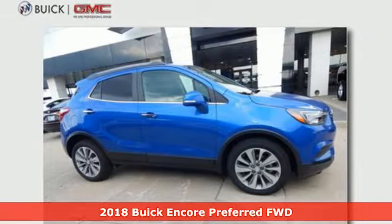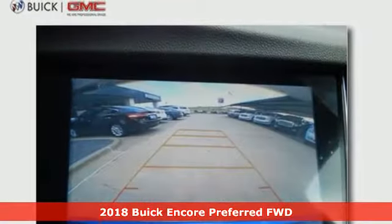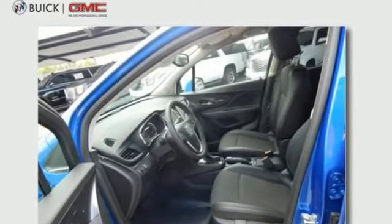It's a 2018 Buick Encore. With this much luxury, it's no surprise you'll be wanting to experience it again and again. One of the most luxurious features is how quiet the cabin is, thanks to active noise cancellation technology and quiet tuning.